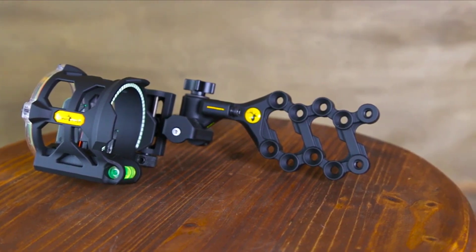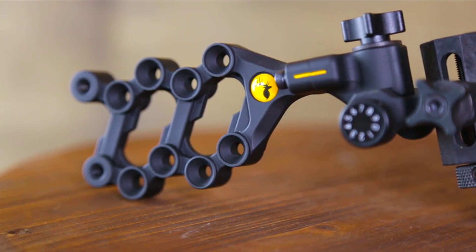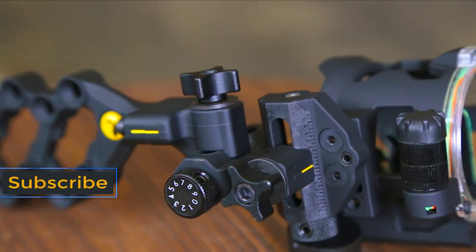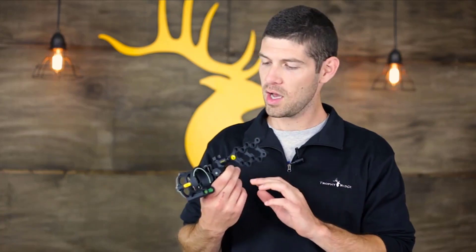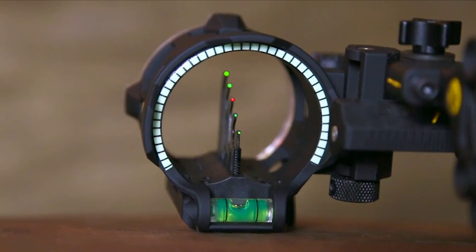The React V5 also incorporates ballistics copolymer, which has the strength of aluminum but is 25% lighter, and it has a soft touch feel for vibration reduction. It also has second axis adjustments, tool-less micro-click windage and elevation blocks, a glow ring, a sight light, and a level for shooting stability.